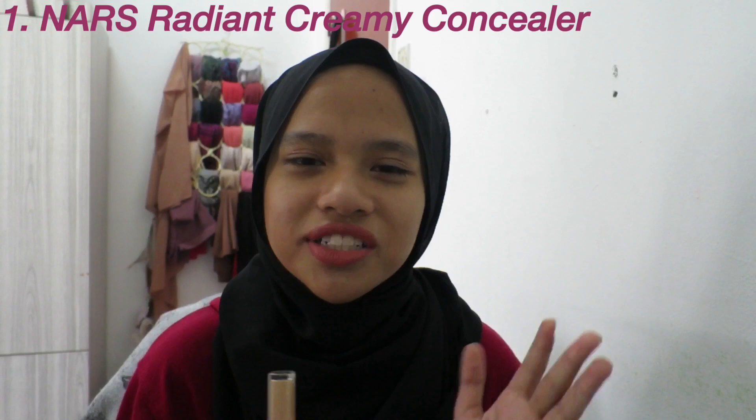First I'm gonna start with base products — face products. The first item is the NARS Radiant Creamy Concealer. If you've been watching my videos for a while, you know I use this concealer all the time. I use the shade Macadamia. It is expensive — over 100 ringgit — but I feel like it's worth it. I would definitely recommend it.